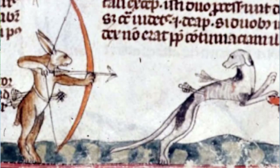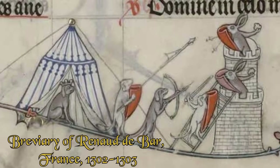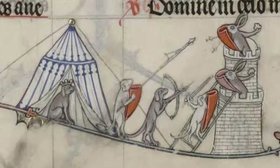Because of what the rabbit symbolised, it was as amusing to them as it is to me — a rabbit taking out a rage-filled revenge on those who hunted and killed it as a role reversal. For example, rabbits hunting dogs, and my personal favourite, from the Breviary of Renault de Bar in France from 1302 to 1303, is rabbits defending a tower from a dog's siege.